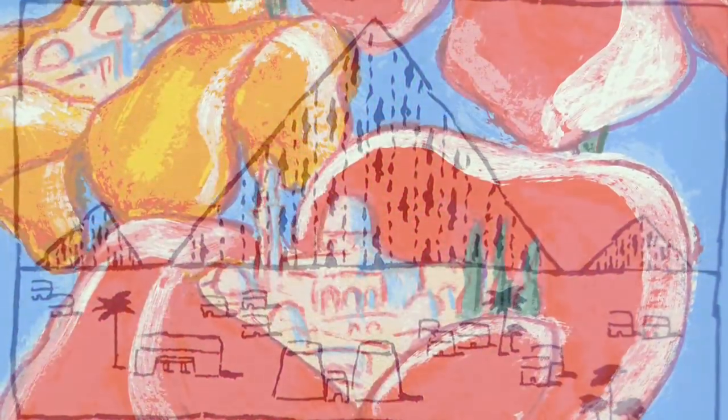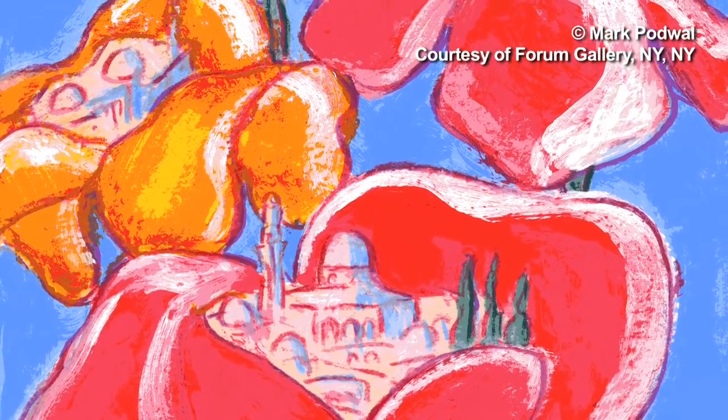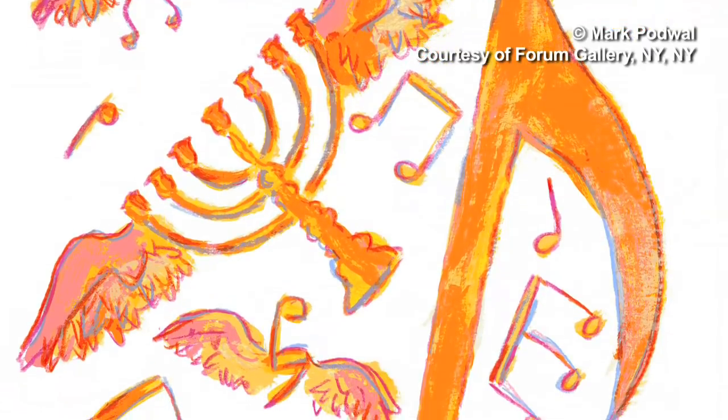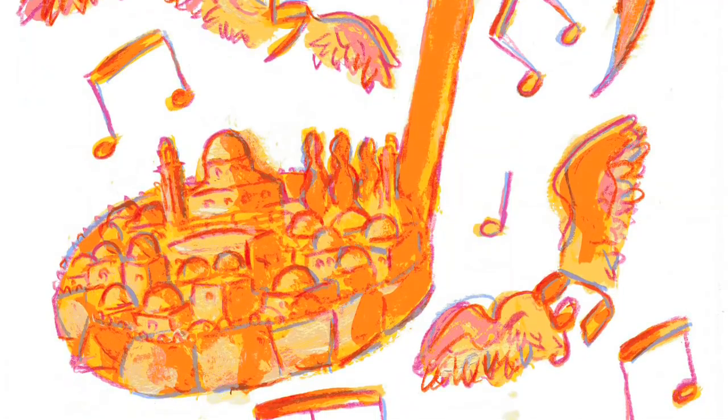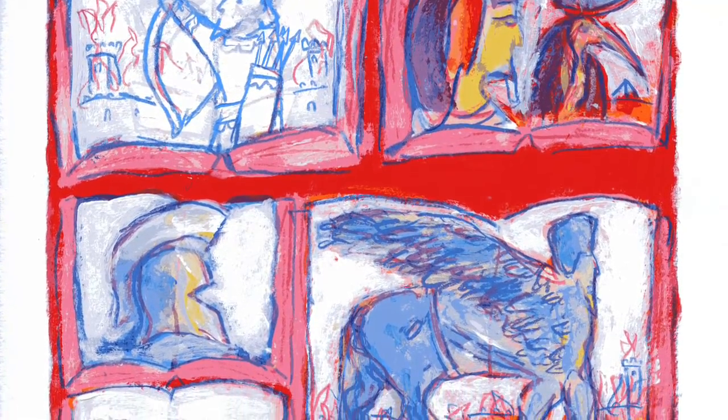But when I started to work in color, things became more uplifting and cheery. There is a very important section in the Haggadah that says in every generation men rose up to destroy us. What I wanted to do with that image was to show the various nations, and in doing these images it's important to have some sense of composition that unites images that are not necessarily united.